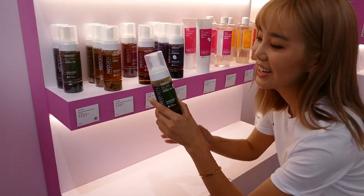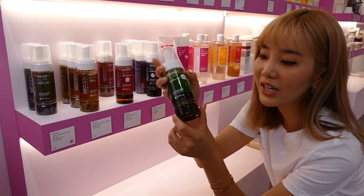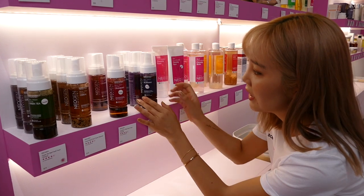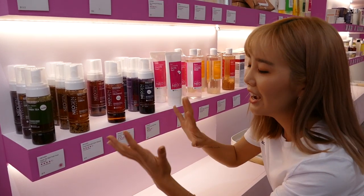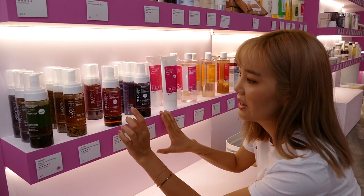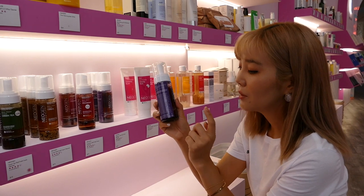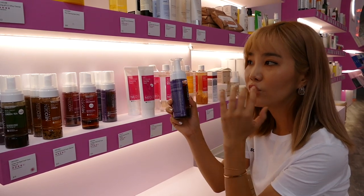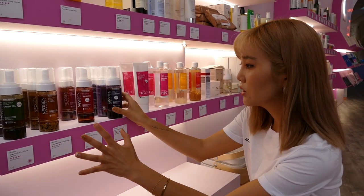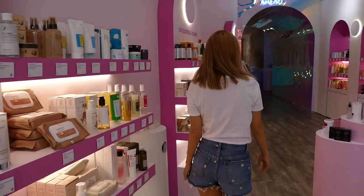For water-based cleansers, one of my favorites is from Neogen — the Green Tea Foam Cleanser. I love how there are green tea leaves at the very bottom, and they have cereal, cranberry, and blueberry varieties as well. It's so innovative because they actually have rice, cranberry, and blueberry visible inside. It's important to check the PAO and use it within that time frame — here it says eight months. For Neogen, these cleansers can be found at Olive Young in Korea.